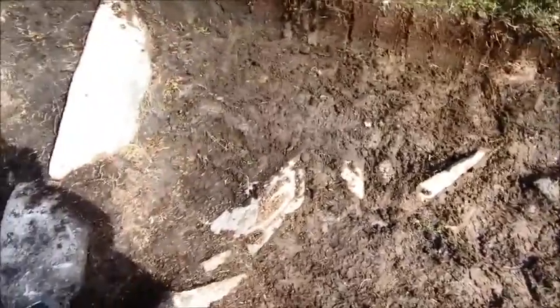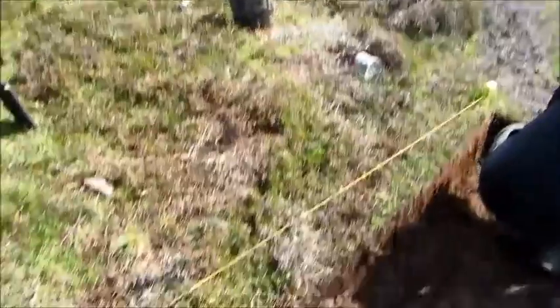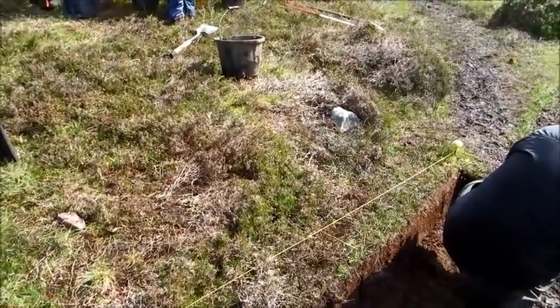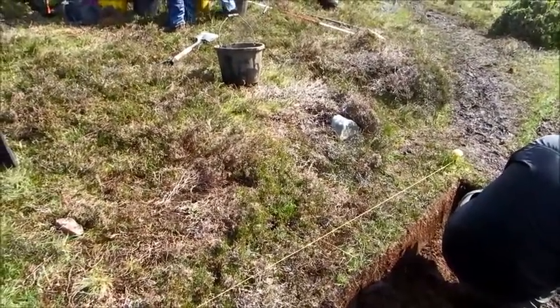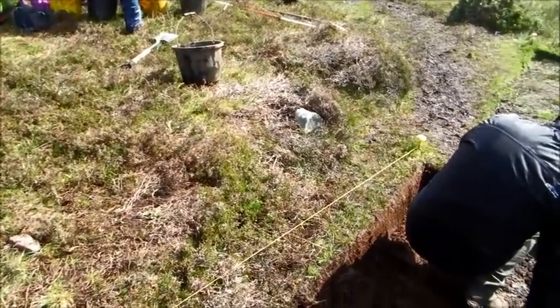We've also got the hint of another structure, possibly, or some sort of wall coming off this way — may just be collapsed. But we'll see. It does seem to line up with this ridge in the heather, and that has before been an indication of some sort of structural remains, whether the heather has bumped up over the stones.